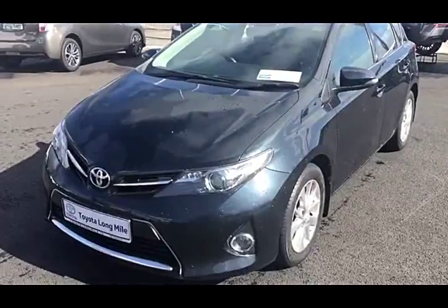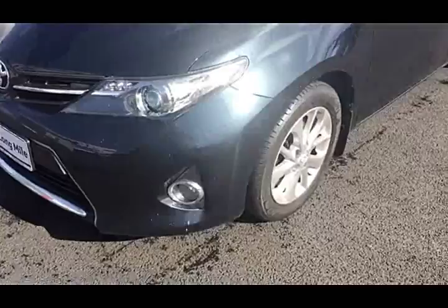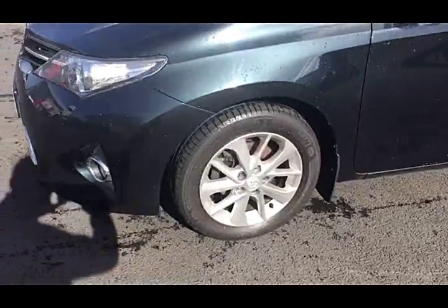As we take you around the car, have a closer look at some of our on-board features. You can see we have our front fog lights with chrome surround, and we have our 16-inch silver alloy wheels.